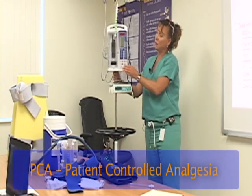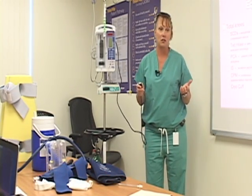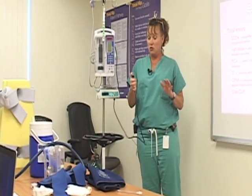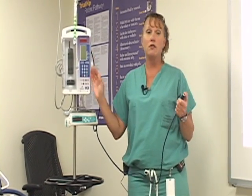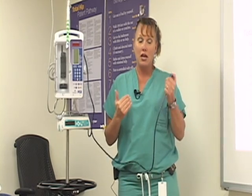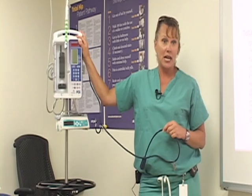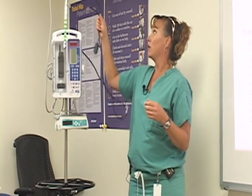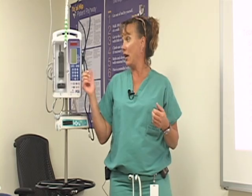The next thing we'll talk about is a PCA — patient-controlled analgesia — which means you have some control over your pain medication. You press this button and the machine will give you pain medication through your IV. You cannot overdose on this; it's all computerized, and you're only allowed one dose every 10 minutes. That helps you get through when you're starting to feel the pain wear off and your nurse hasn't come yet with your other pain medication. This is usually removed on post-op day one, the day after surgery, because by that point you're taking pain medication by mouth. But it's there to help you that first night.